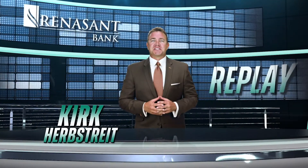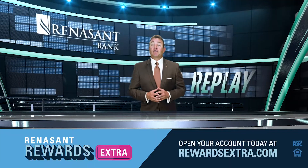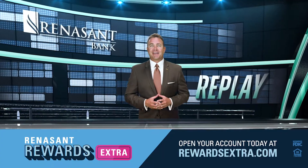Let's give him a Renaissance Replay. Make the right call for 24/7 roadside assistance and sign up for Renaissance Rewards Extra Checking today.